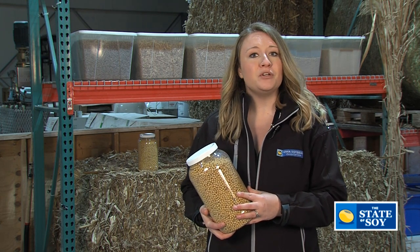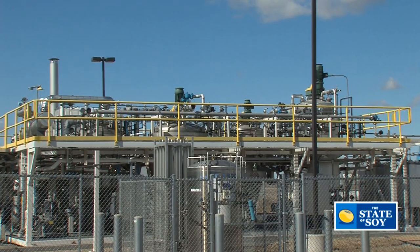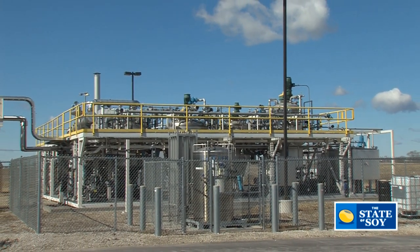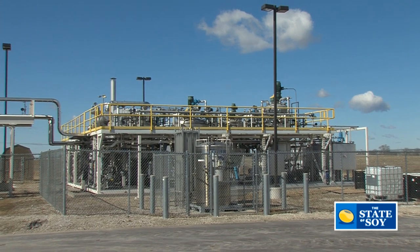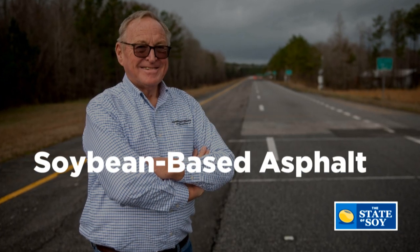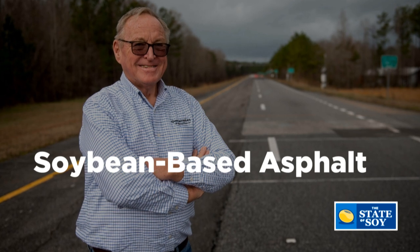Most recently, research done right here at the BioCentury Research Farm, funded in part by the Iowa Soybean Association, led to a test track in Alabama made of soybean-based asphalt. The State of Soy traveled south with Iowa soybean farmer Roland Schnell to get the dirt on this new asphalt.